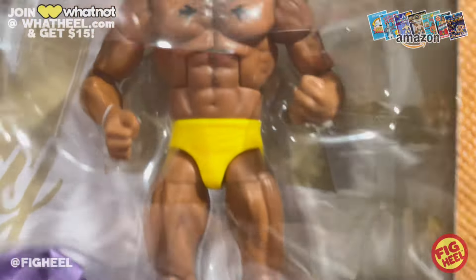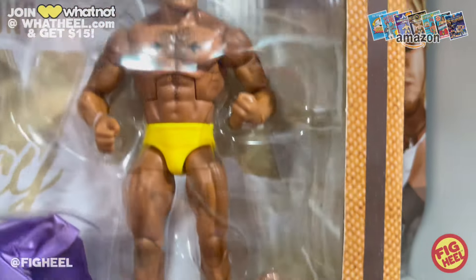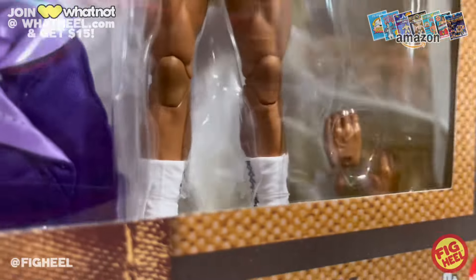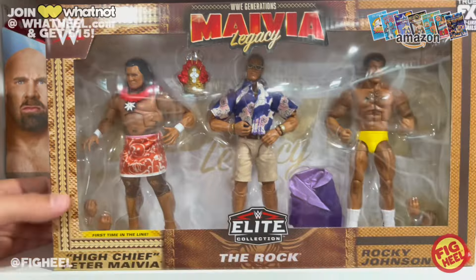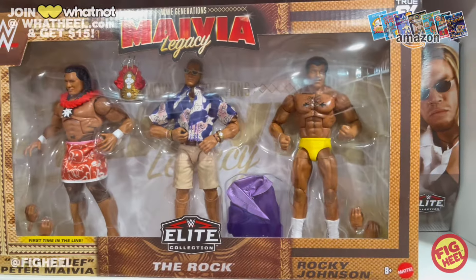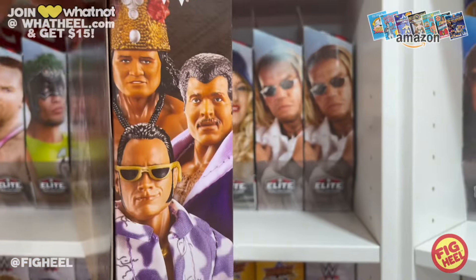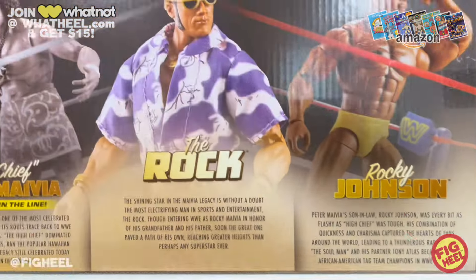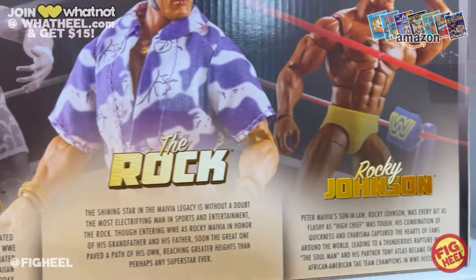We got Rocky Johnson here — yellow trunks, better skin tone, looks so much better, the tattoos, chest hair, the side lacing on the boots which is nice, and of course his entrance robe. Love the packaging — it's separated into thirds and each one is a different packaging design, which is really cool. Interestingly, they're not real pictures of them. I'm wondering if they didn't have real pictures of Peter Maivia, so they went the route of using the action figure, which is not my favorite.